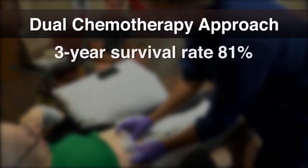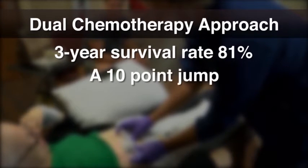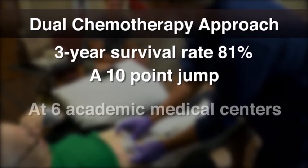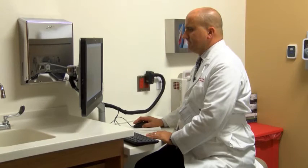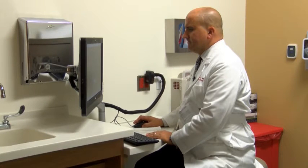The study found that the three-year survival rate for women treated with dual delivery went from 71 to 81 percent, a 10-point jump. However, the study also found that at six large academic medical centers, less than half of eligible patients received this treatment. So if it's so effective, why don't more doctors use it?